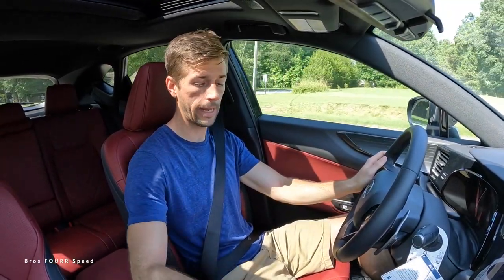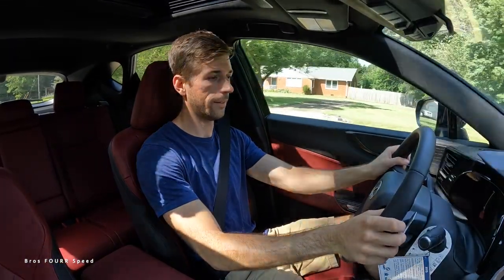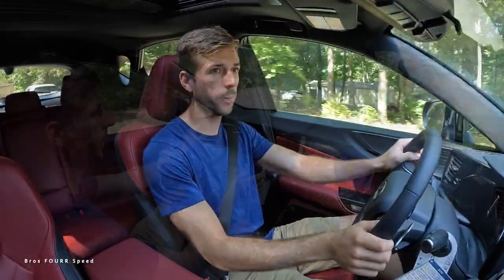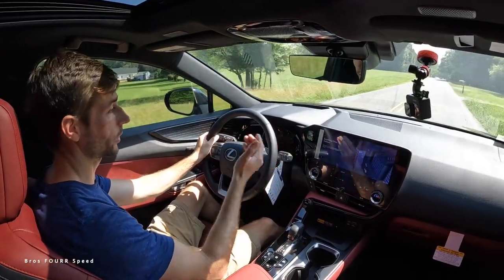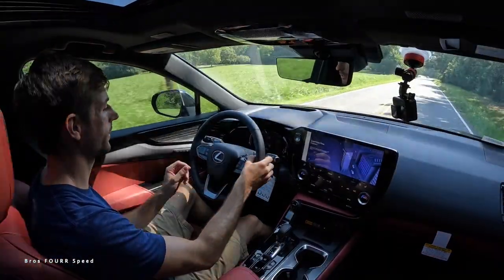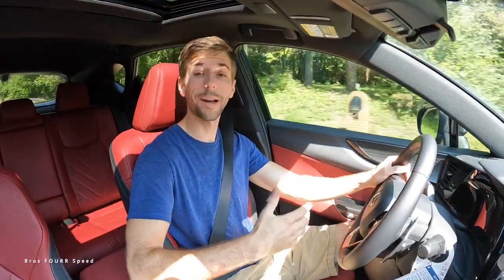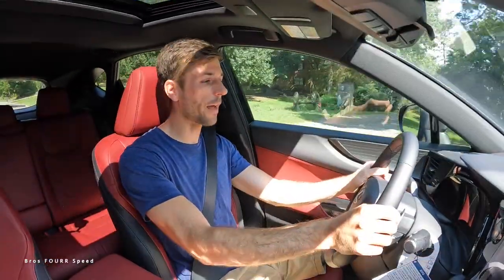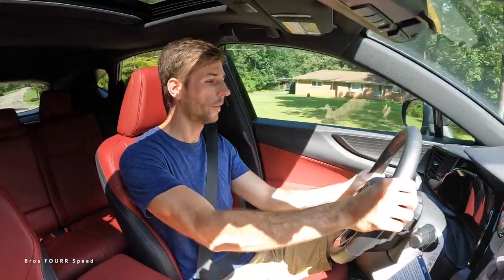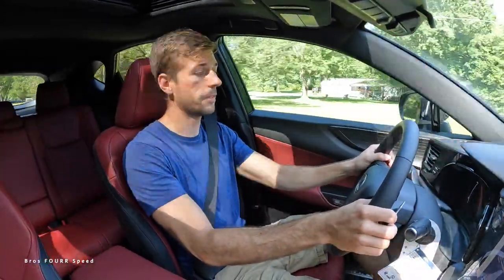In the full hybrid system in Sport mode with the paddles available to downshift, coming up to a sharp left turn — this isn't a handling performance vehicle — it handles at normal speed with plenty of power to get back up and moving. It's not the F Sport model so it doesn't have the upgraded suspension, but for a nice daily driver it handles fine and has a good amount of power. The paddle shifters are pretty responsive.